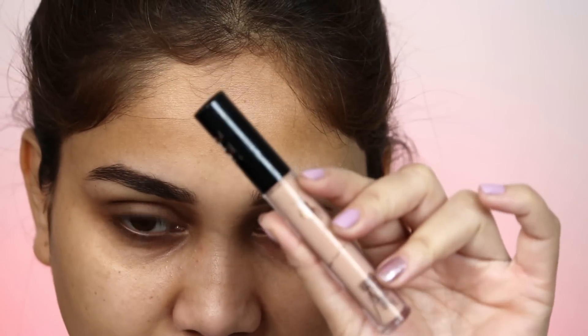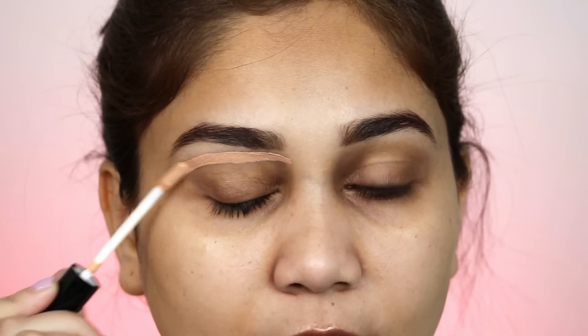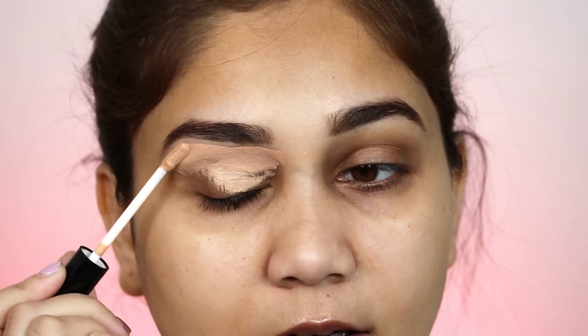Before doing eyeshadow, I will make a base and I will use the NYB liquid concealer. This is in the shade Milk Chocolate Pretzel. Also, Cuffs and Lashes is now available on purple.com — it's amazing news! I will blend my concealer using the Cuffs and Lashes F011 brush. This is a concealer brush with a little angle on top, so it will be easy to blend with concealer.